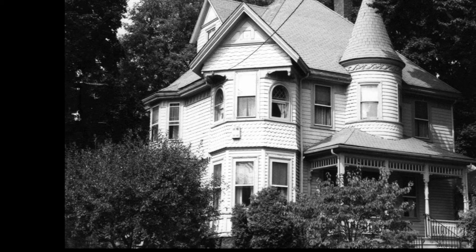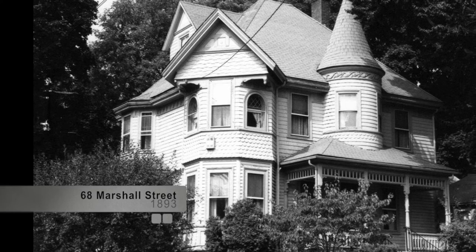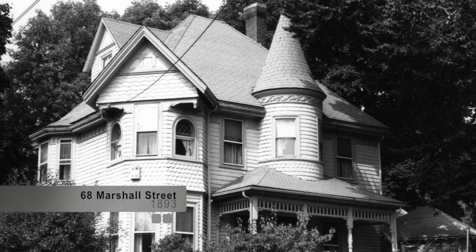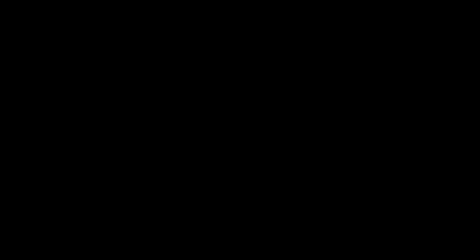68 Marshall Street, built in 1893 in the Queen Anne style, is known as the H.H. Sawyer House. Sawyer ran the Metropolitan Laundry on Spring Street. The laundry had begun in connection with the Hathaway Shirt Company and then expanded to collecting laundry by horse and carriage throughout town, washing 40,000 to 50,000 pieces a week in wood and copper rotary washers.